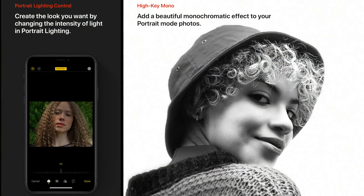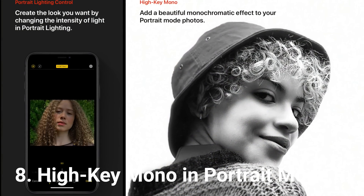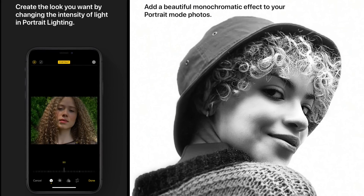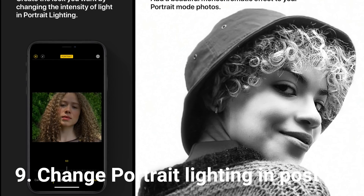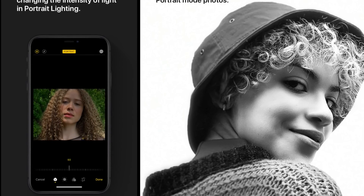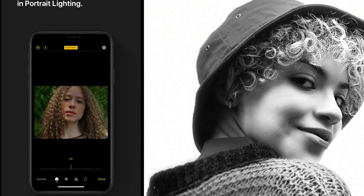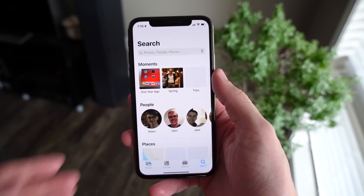Inside the Camera app, there's a new High Key Mono portrait lighting mode, though it doesn't appear to be active yet in beta 1. There's also a new ability to change the lighting of a portrait mode effect in post, so you can adjust the intensity of lighting as if you were physically moving a light closer to someone. It's totally the future of photography, though it doesn't seem to be on my iPhone yet.